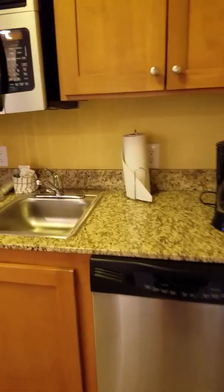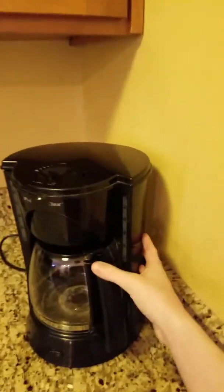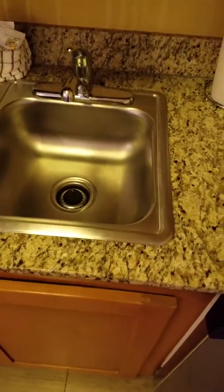Over here we have the kitchen. We have the coffee maker, and we have the cabinets with plates and everything in it. We also have a microwave, a sink, and we actually have a stove too.